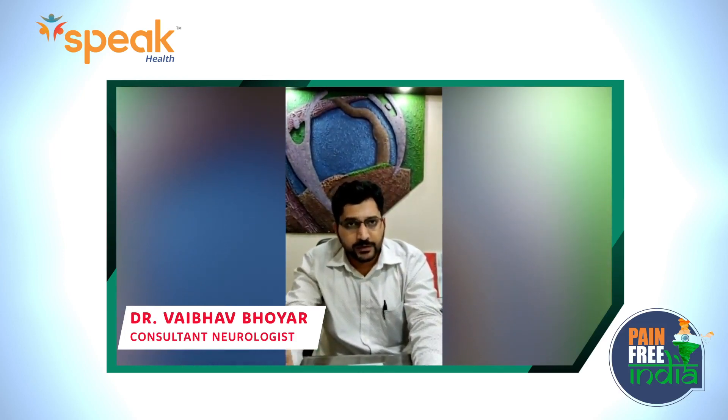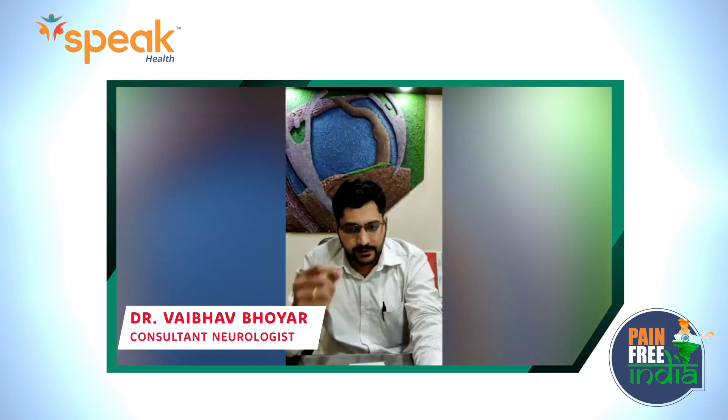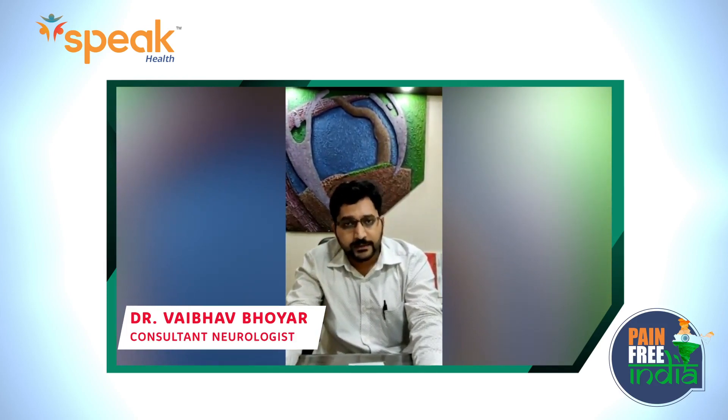Tumor-associated or paraneoplastic neuropathies are mostly due to Hodgkin and non-Hodgkin lymphomas. Bone marrow disorders like multiple myeloma, monoclonal gammopathies, polyclonal gammopathies, lymphomas, and amyloidosis can also lead to neuropathy.